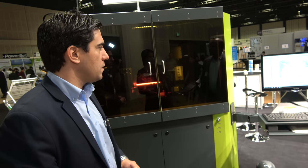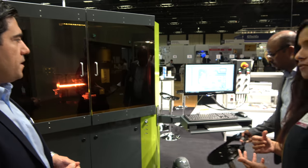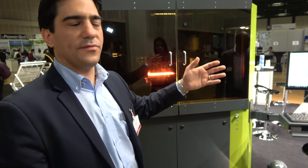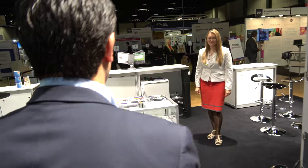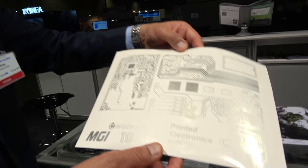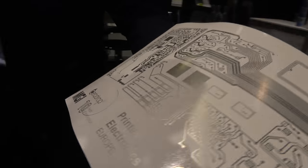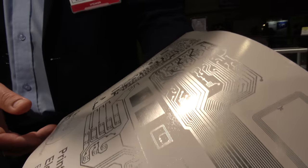Is there something else you'd like to show about this product? I noticed over there you had some interesting samples of your printed collection. Yes, exactly. Maybe I can introduce to you some of the different types of application areas. Here is a printed sample generated during the exhibition with this machine we just saw, demonstrating flexible circuitry.